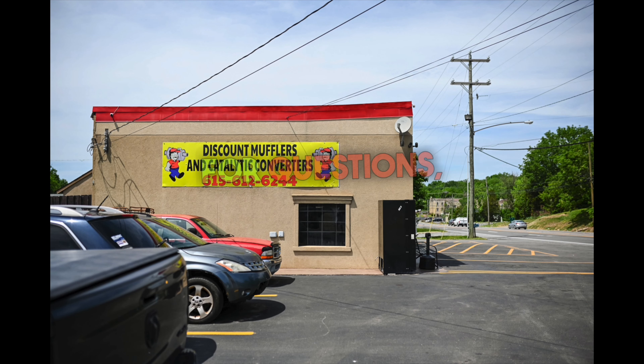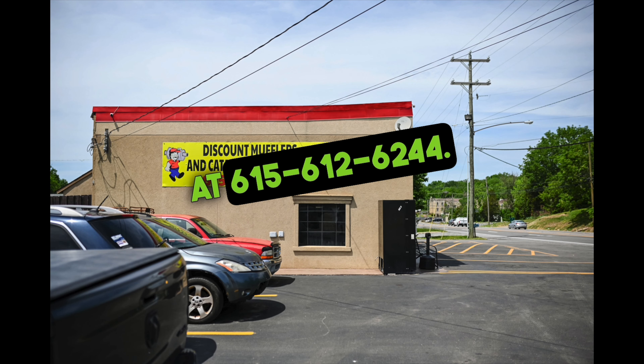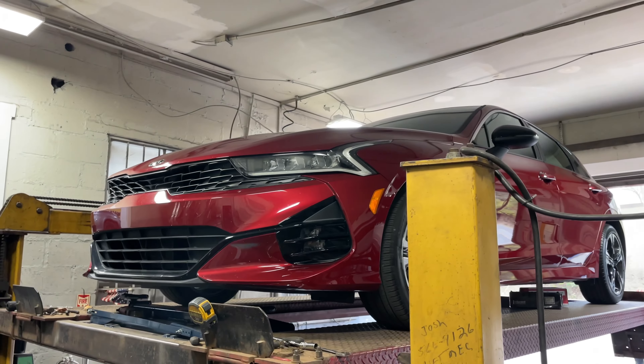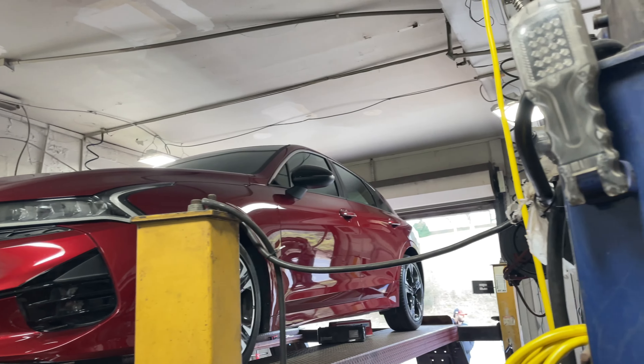Exhaust Addicts is located at Discount Mufflers and Custom Exhaust at 3560 Dickerson Pike, Nashville, Tennessee. For questions, give us a call at 615-612-6244. We are open from Monday to Friday, 8:30 a.m. to 4:30 p.m. Central Time.